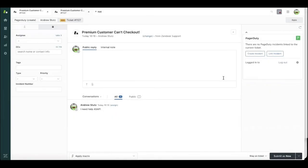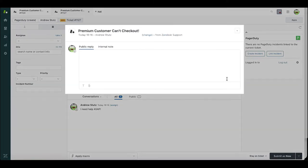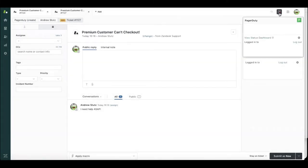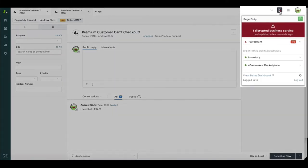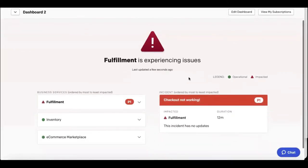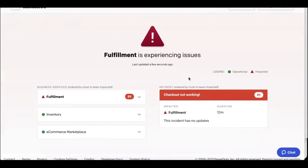As a customer service agent, it's extremely important for me to understand if there's a technical outage going on and if it's impacting customers. Here, I'm responding to a ticket where a premium customer can't check out. With the power of PagerDuty for customer service operations, I can immediately see that there's a problem going on right now with fulfillment. As I click on the PagerDuty status dashboard to learn more, I can see that there's a P1 incident going on right now on fulfillment.